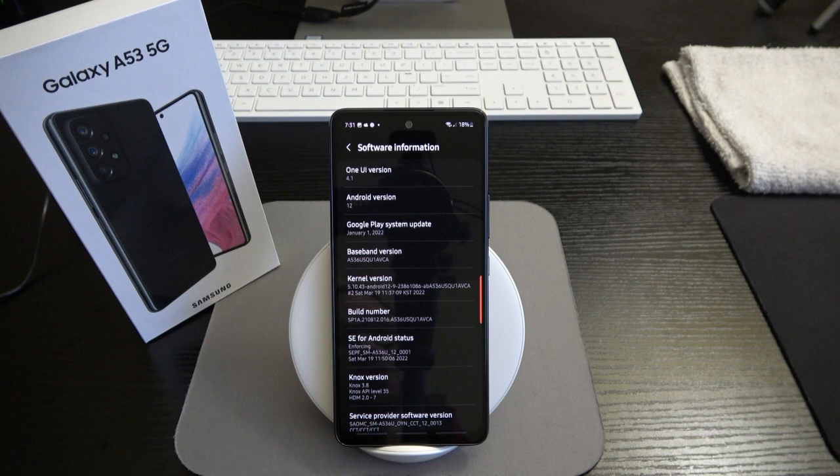The same updates you'll get on the flagships you'll also get on the A53. Samsung has kind of leaped Google in terms of consistency and the amount of time you'll receive security patches and software updates — which means you get to enjoy your device for longer. One of the Pixel's main claims to fame was consistent software and security updates.